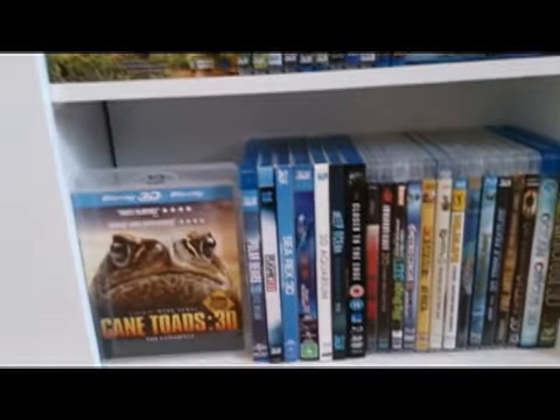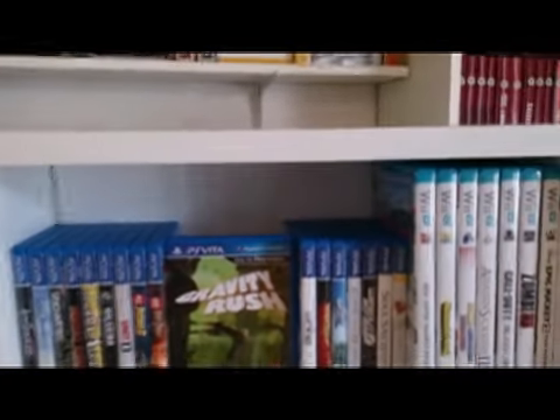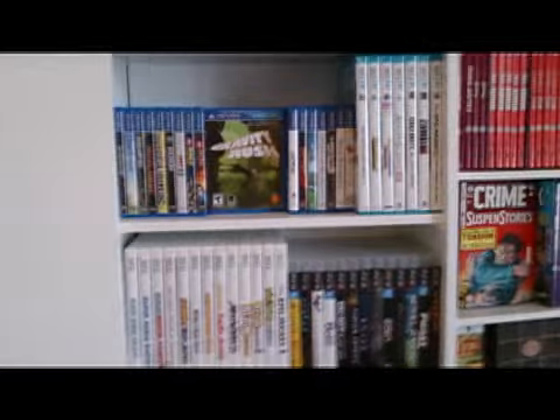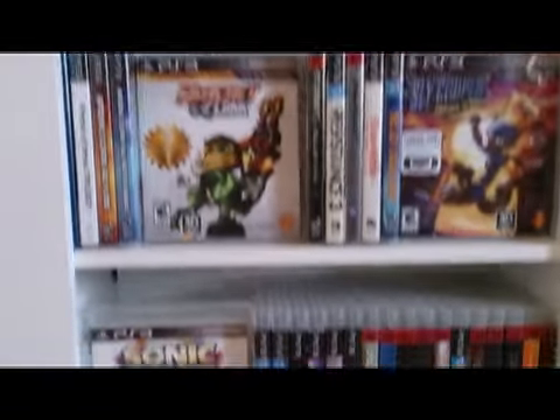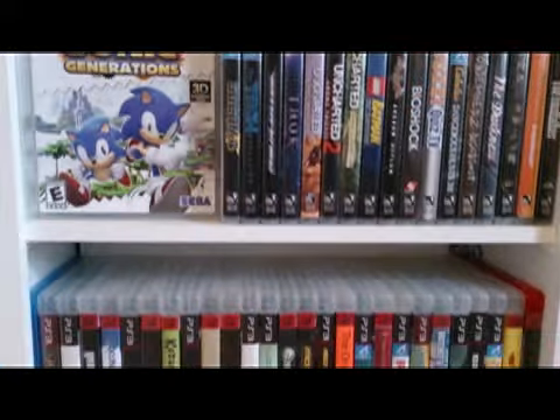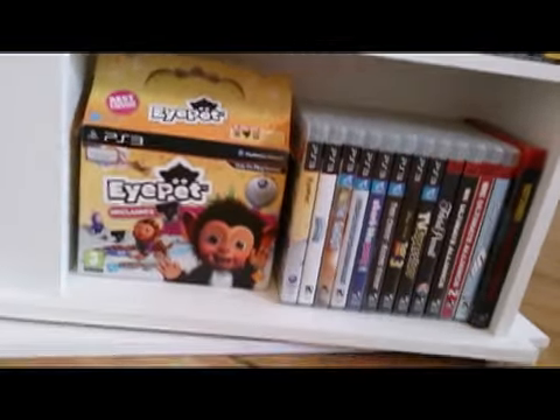Here are 3D nature films and documentaries. Cane Toads — that's a good one, that's an Australian film released in the UK. Here are video games: these are Vita, Wii U, Wii. These are the PS3 3D games, and then down below just standard PS3 games on Blu-ray.